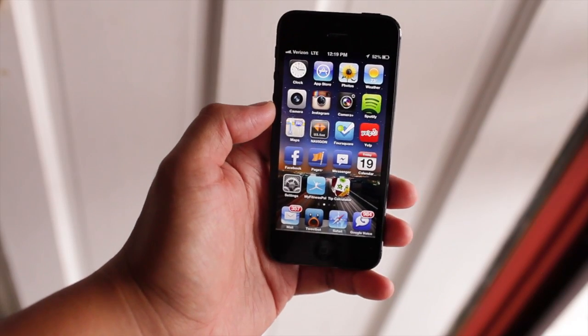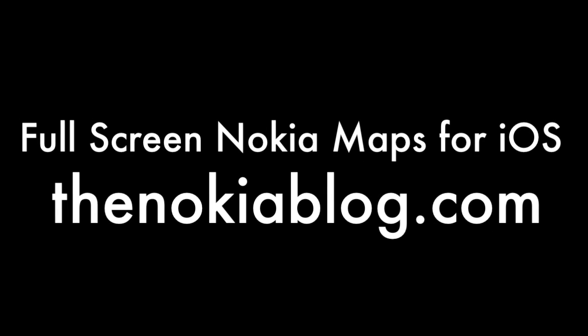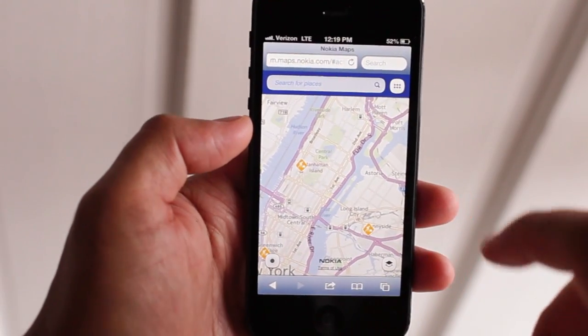Hey everyone, it's Mark for The Nokia Blog and this is the new iPhone. If you have the new iPhone and you're not happy with Apple Maps, you could try out Nokia Maps.